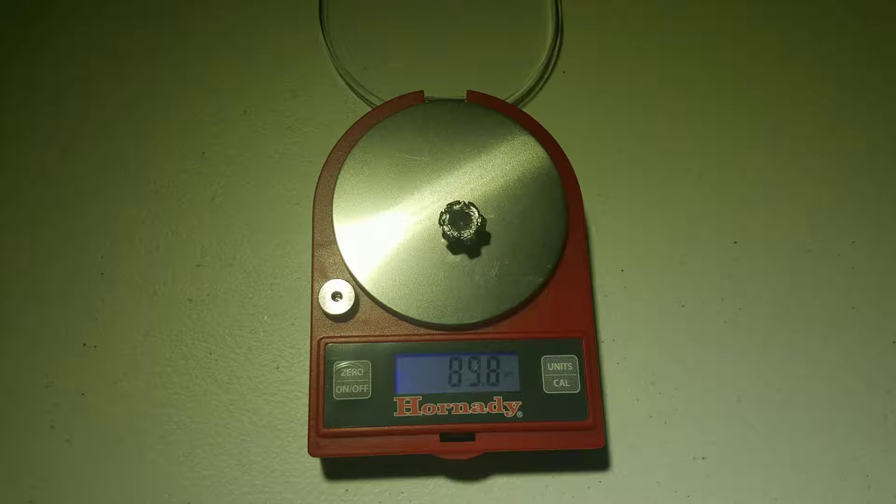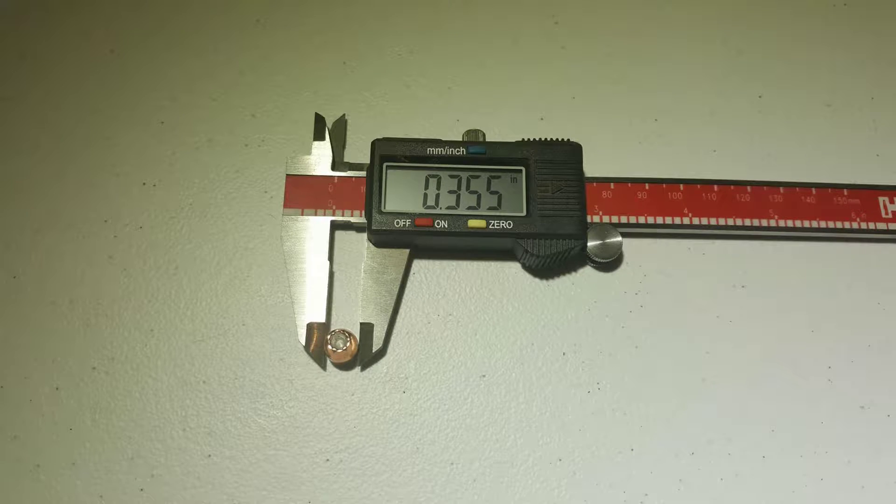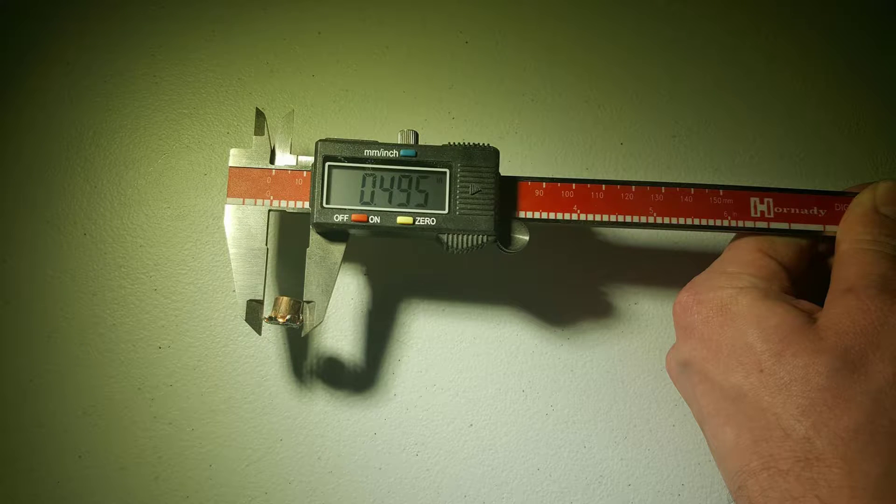For a 380 round, this was really effective. So far this is the deepest penetrating round I've tested in 380 with a decent degree of expansion. Quite impressed to say the least — though given the brand, perhaps I shouldn't be.